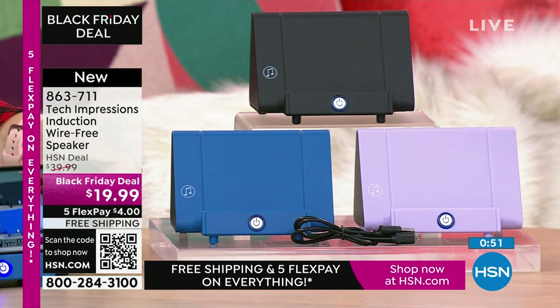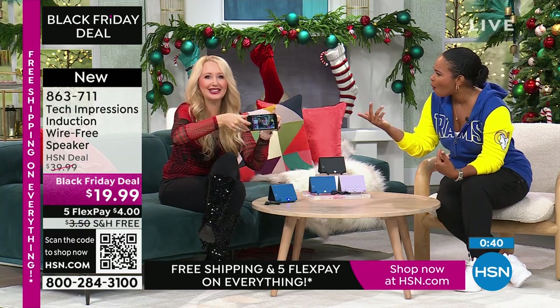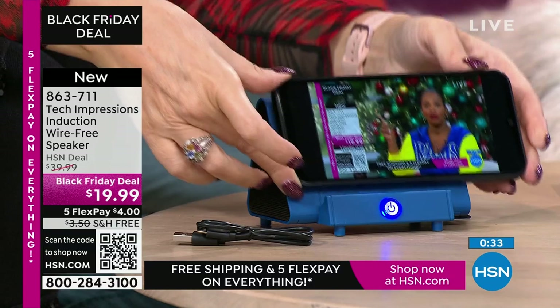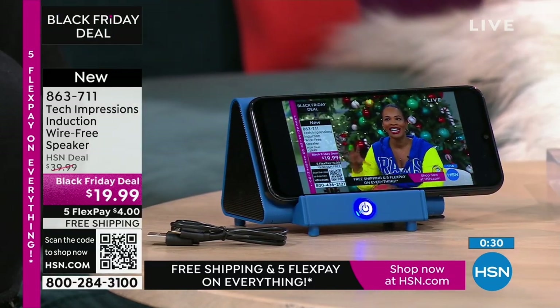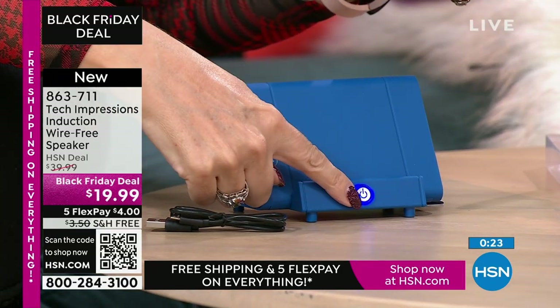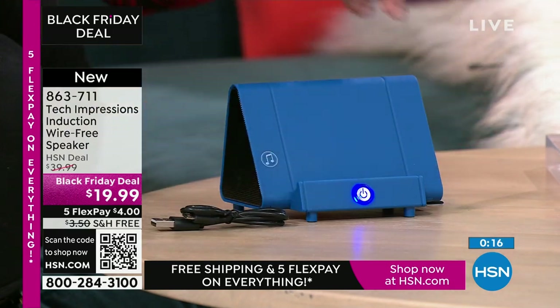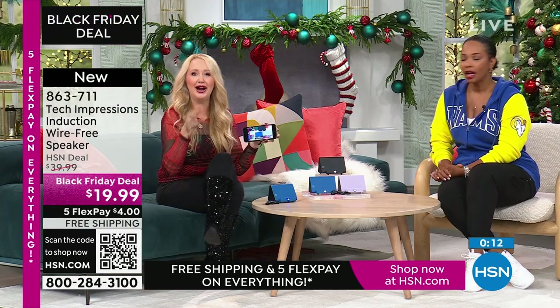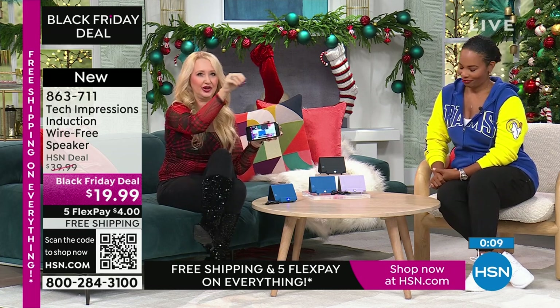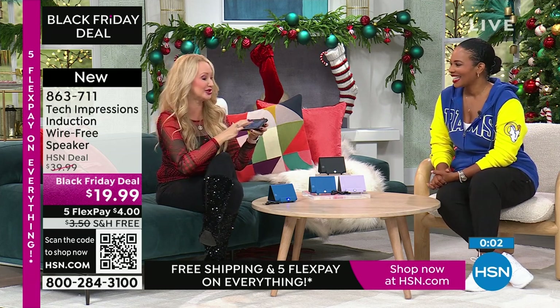Shop at HSN.com, use the HSN app, or use the QR code. This is our live show — and that speaker is actually louder than my actual microphone. No pairing, no Bluetooth, no process, no need to go into settings. You just set it down and line up the speaker with the musical notes. If you do it wrong, just flip your phone over. Power button here and a master power button on the back. Built-in rechargeable battery — we include the cable and you get about five hours on a single charge.